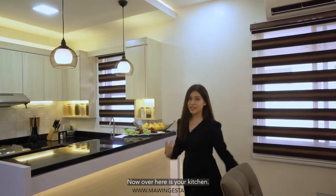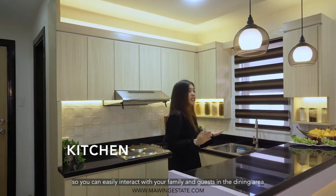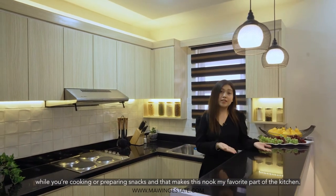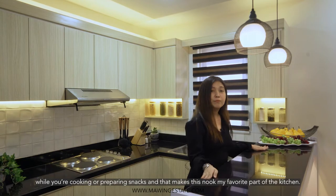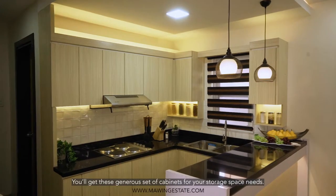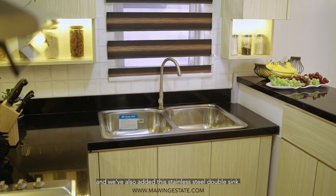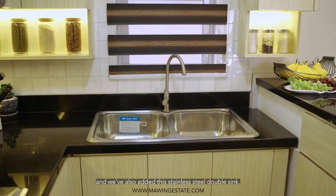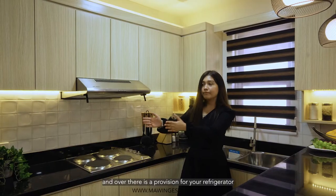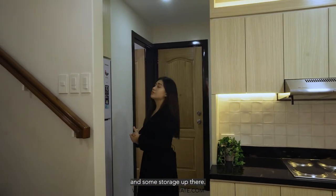Over here is your kitchen. What I like about this kitchen is that it has an open layout so you can easily interact with your family and guests in the dining area while you're cooking and preparing snacks. Everything you see here is already included. You'll get these generous sets of cabinets for your storage space needs. We've also added a stainless steel double sink. You also have a provision here for your electric range, and over there is a provision for your refrigerator and some storage up there.